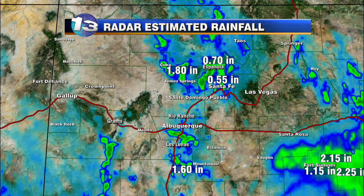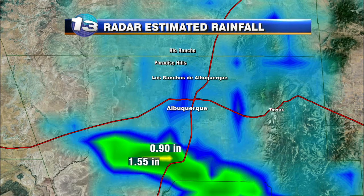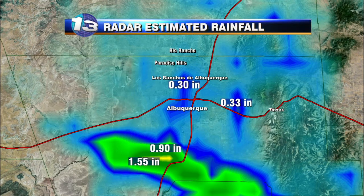We got about an inch and a half down near Mountain Air, and as we get a little bit closer to the metro area, a lot of Albuquerque just saw trace amounts of rainfall, but we did get some pretty steady pockets of rain down into the south and west. We got an inch, inch and a half, but as we get closer towards Los Ranchos de Albuquerque, about a quarter of an inch of rainfall came down in the last 12 hours.